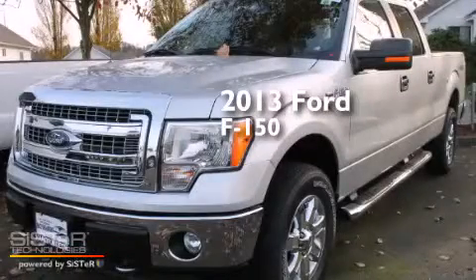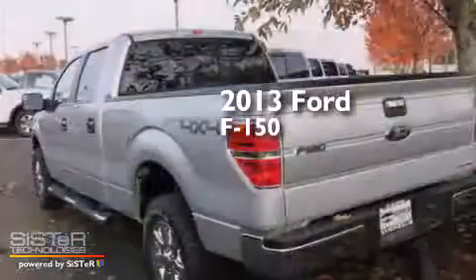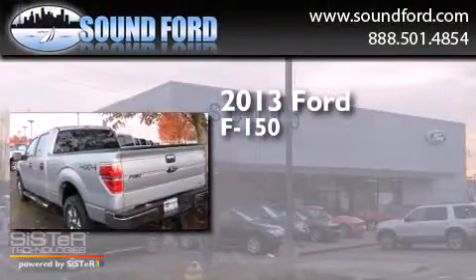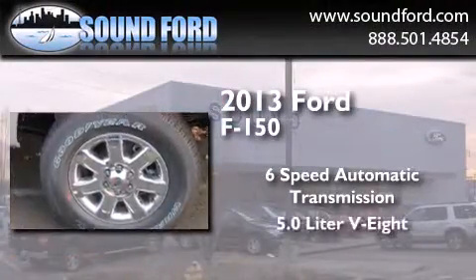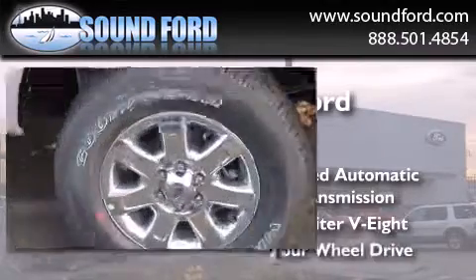This is a brand new 2013 Ford F-150. This truck has a 6-speed automatic transmission, a 5.0-liter V8, and 4-wheel drive.